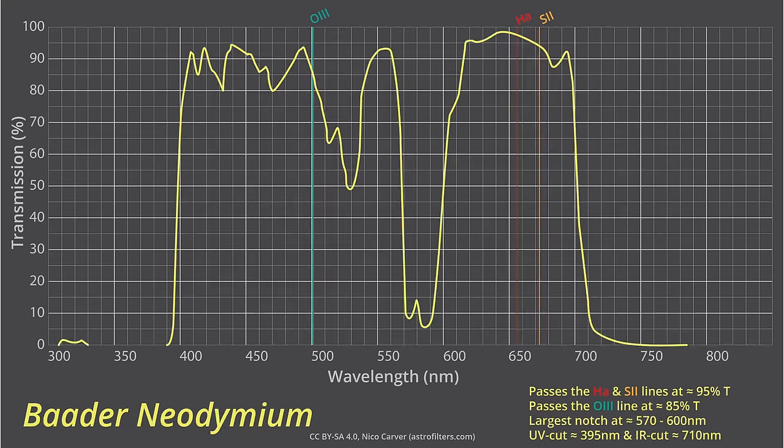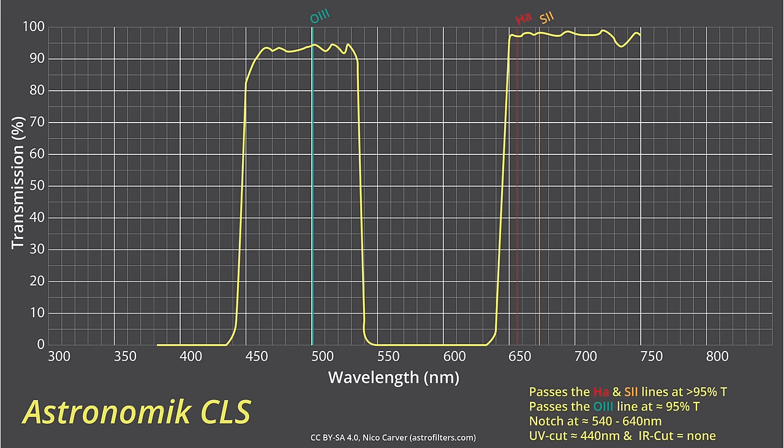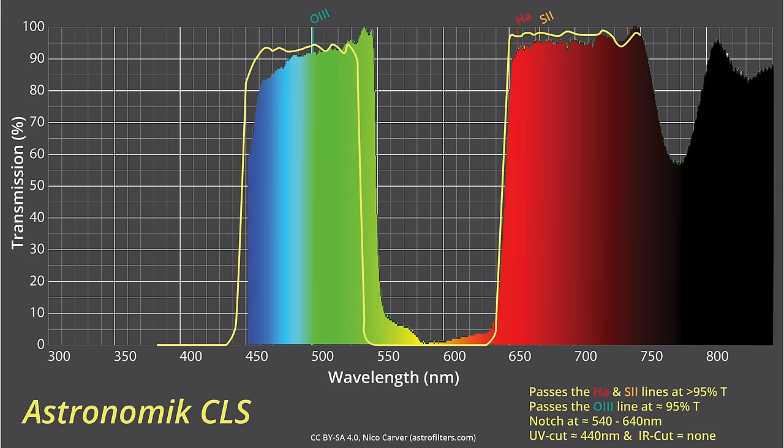Here's the Bader Neodymium, and what mine looked like was incredibly close to what they published. The only thing was it cut off maybe a little bit sooner than published, and the O3 transmission was actually a little bit higher — they said around 85%, and I found it was more around 90%, which is good. Here's the published Astronomic CLS and here's what I found. They said the notch started at around 540 nanometers, and in my test it looked more like around 550 nanometers, but pretty close — close enough that I'd say it's pretty accurate.